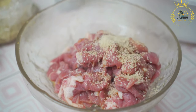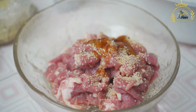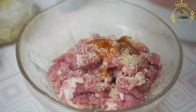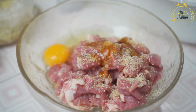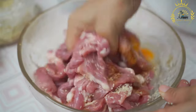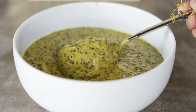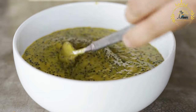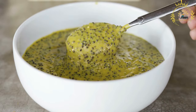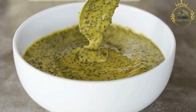Bifana is served in a soft bread roll known as papo secos in Portugal. The bread is typically sliced in half, and the grilled pork is placed inside to create a flavorful and satisfying sandwich. It can be enjoyed as is or customized with condiments such as mustard, hot sauce, pickles, and sliced onions, which add extra tang and texture. Bifana is usually served hot and is commonly found at food stalls, cafes, and outdoor markets throughout Portugal and its former colonies.